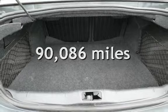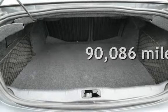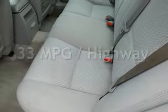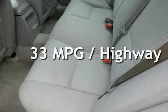This Saturn has less than 91,000 miles on the odometer. Estimated fuel economy for this vehicle is 22 miles per gallon in the city and 33 miles per gallon on the highway.